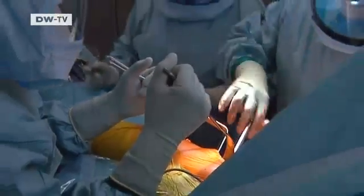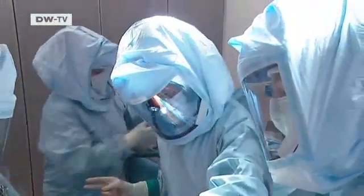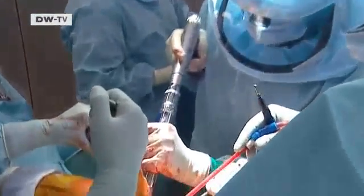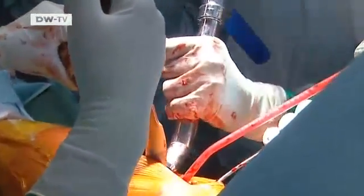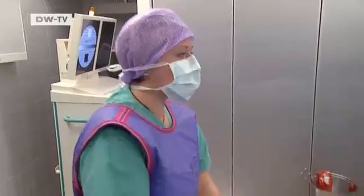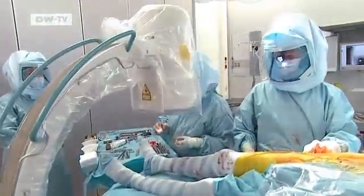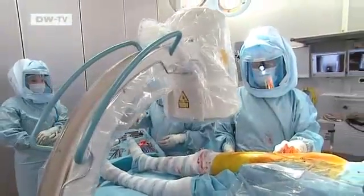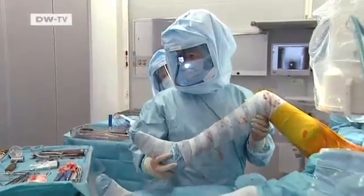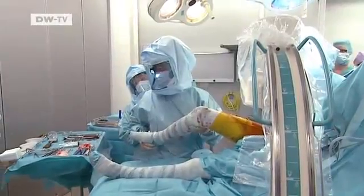An operation is underway at a clinic in Munich — highly concentrated work for the doctor and his team. The patient is getting a hip replacement. The doctor checks his progress using a mobile c-arm x-ray device. Everyone has their protective aprons on, and the device is moved up towards the head.